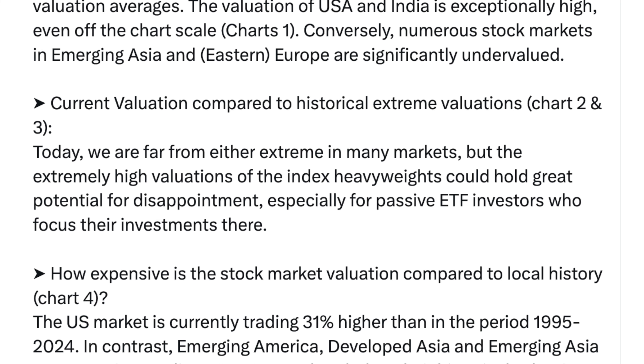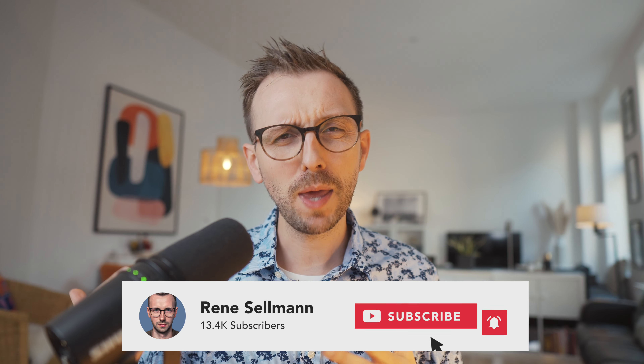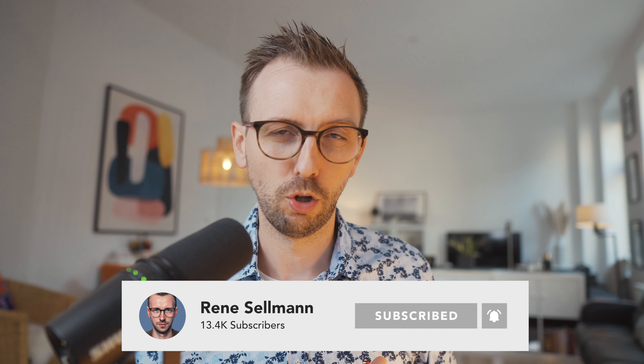The extremely high valuations of the index heavyweights could hold great potential for disappointment, especially for passive ETF investors. If you are investing in the US market right now, chances are that over the next 15 years the US market is not going to create returns as spectacular as the last 15 years — which brings us back to the bottom of the financial crisis in 2009. Let me know where you live and where your country ranks. See you in my next video, take care.